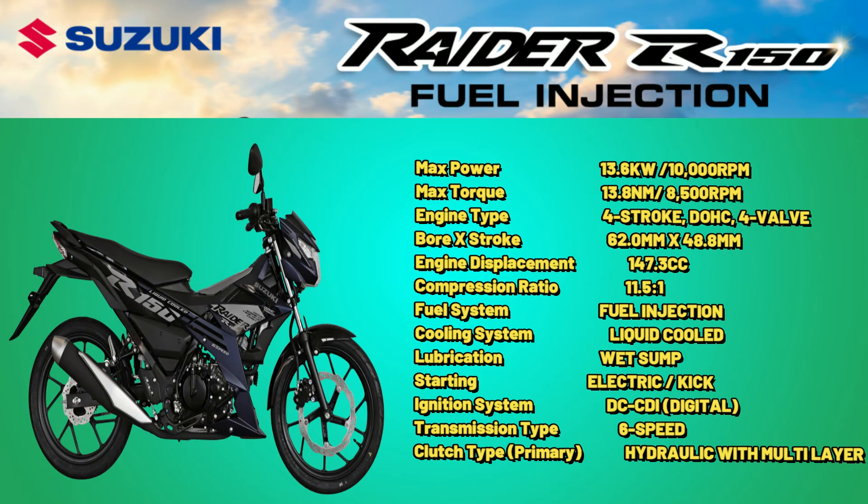Lubrication: Wet Sump. Starting: Electric and Kick. Ignition System: DC-CDI Digital. Transmission Type: 6-Speed. Clutch Type: Primary Hydraulic with Multi-Layer Chassis.